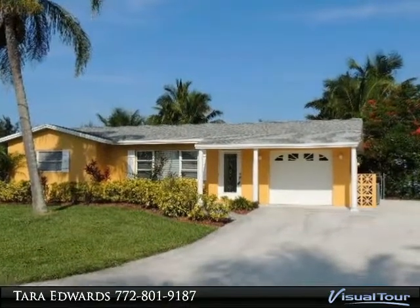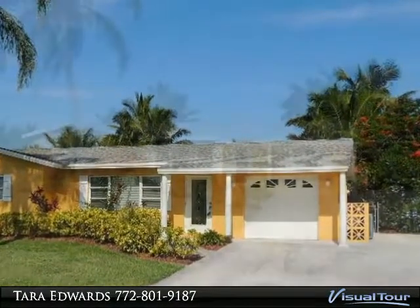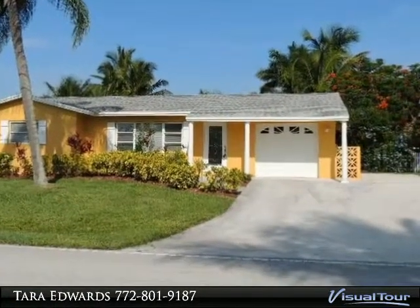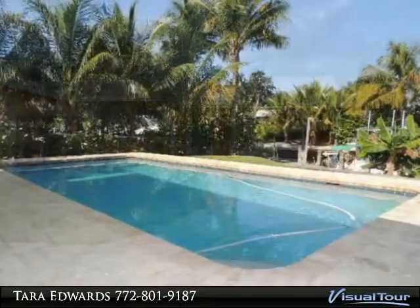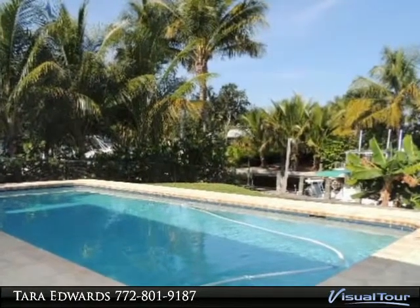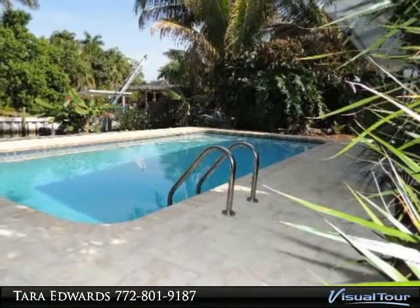A Boater's Delight — newly updated, light and bright 2-2-1CG pool home in the popular Seagate Harbor waterfront community. Home features a living room family room layout, updated kitchen with granite, 42-inch cabinets, and stainless steel appliances. Newer A.C., no fixed bridges, and only minutes to the ocean. All measurements approximate and to be verified.